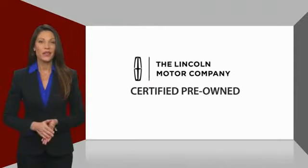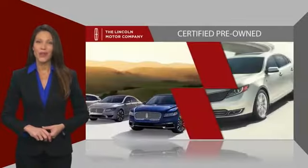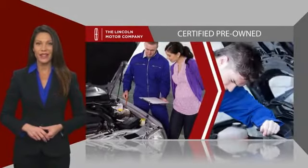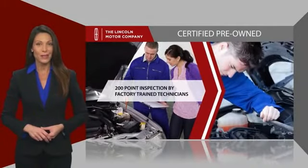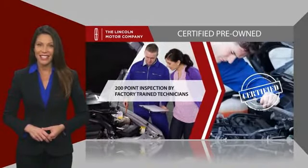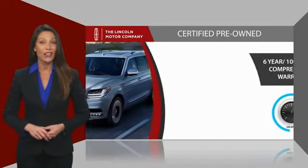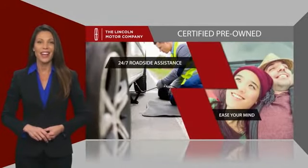With Lincoln Certified Pre-Owned vehicles, you can rest assured that you're getting a vehicle you can count on. All Lincoln Certified vehicles go through a thorough inspection by factory-trained technicians and come with a comprehensive warranty. And just to ease your mind, they also provide 24/7 roadside assistance.